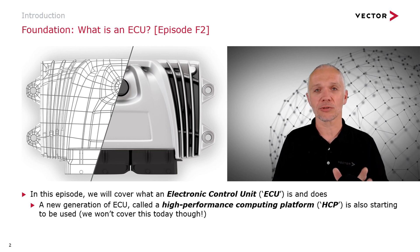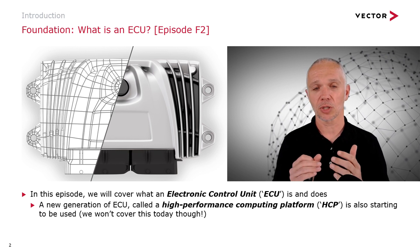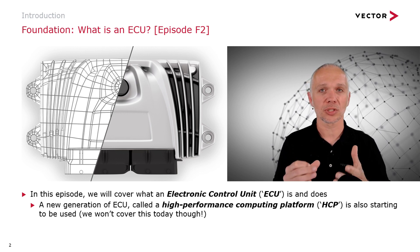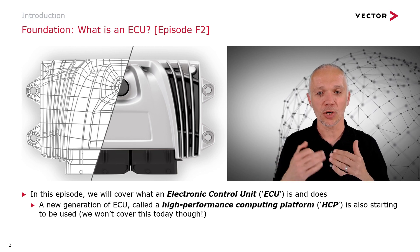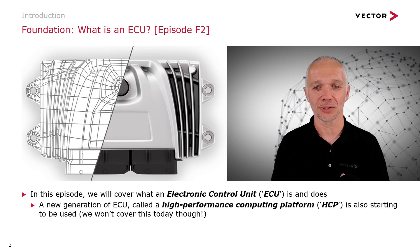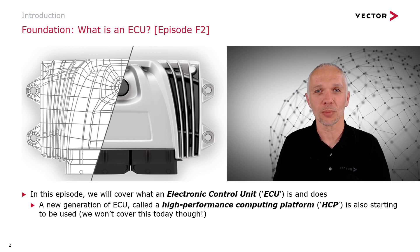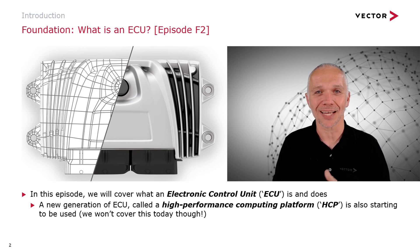Just before we get too far into this, there's a new generation of ECUs coming into cars called high performance computing platforms, or HCPs for short. We're not going to cover those today — they're a little bit more advanced. We'll work with a basic ECU to start with, and maybe in the future we'll have an episode on HCPs. If that's something interesting for you, please let us know. The more people requesting a topic, the more likely we are to do an episode on it.